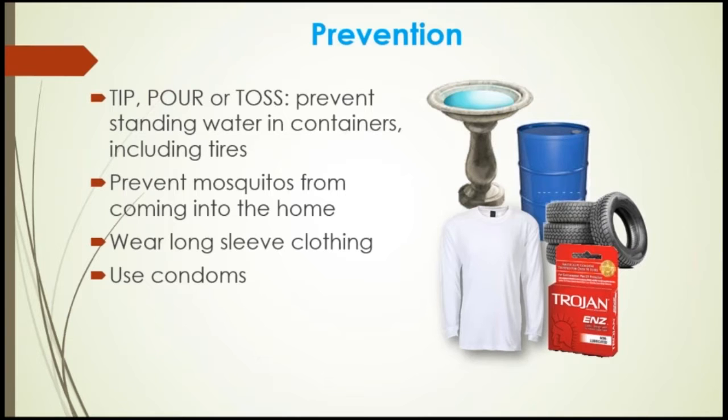If you have a septic tank, repair cracks and gaps. Use and repair screens or mosquito nets to prevent mosquitoes from coming into the home. Wear long-sleeve clothing and use condoms. Zika virus can be spread by a man infected with Zika to his partners. In known cases of sexual transmission, the man has Zika symptoms. The virus can be spread when the man has symptoms, before symptoms start, and after symptoms end. The virus can stay in semen longer than it does in blood.